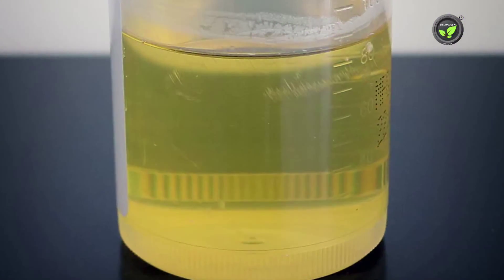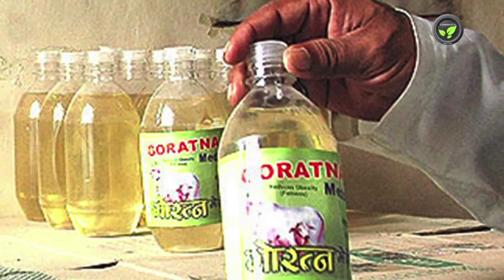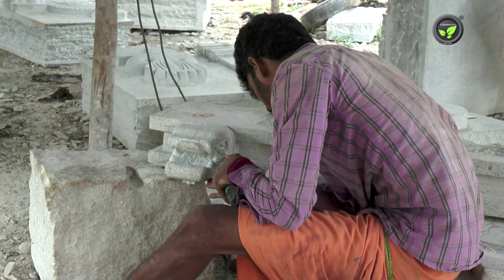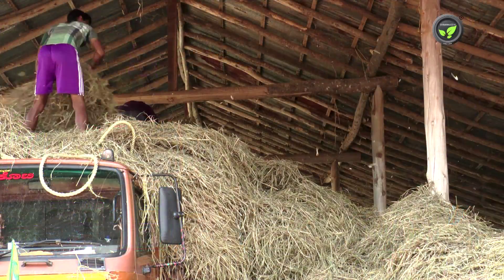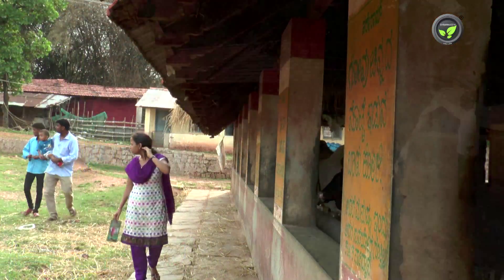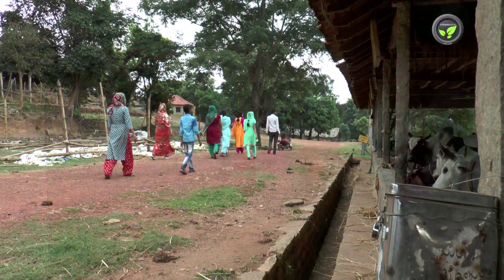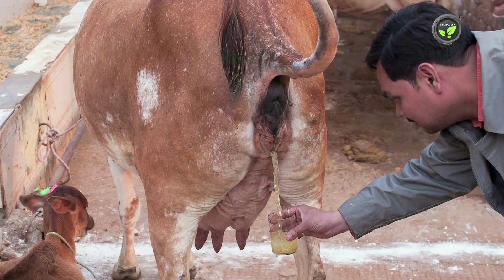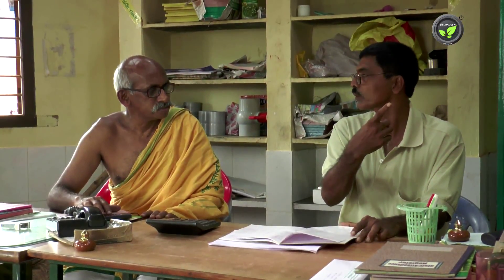Indian cow urine is a bio-enhancer which decreases the dosage of other drugs. It controls the aging process, purifies our body system, removes obstacles, controls and destroys free radical cells, repairs damaged DNA, and strengthens lymphocytes, which helps to fight cancer. Cow urine also has antibiotic properties.